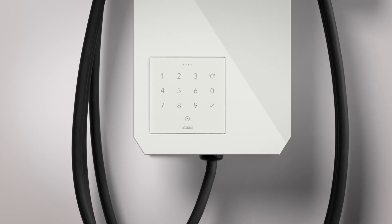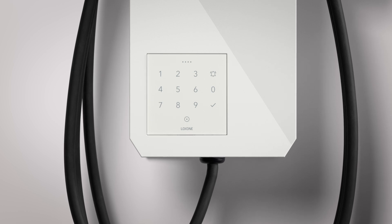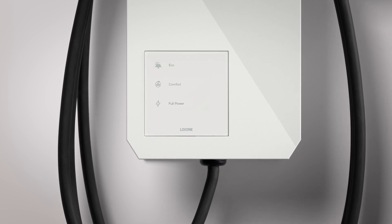Thanks to this modular system, you have maximum flexibility. With an NFC Code Touch, for example, you can allow charging only for people with authorization. Or, you can use the TouchPure Flex layout developed specifically for the wallbox, with which you can select the charging modes at your convenience.